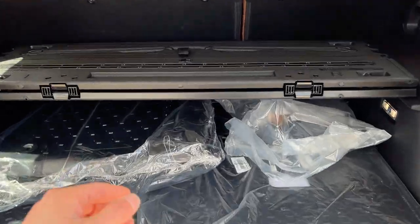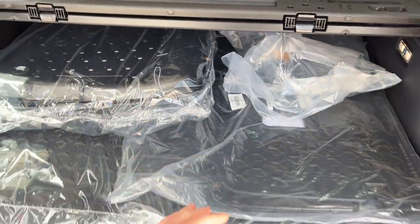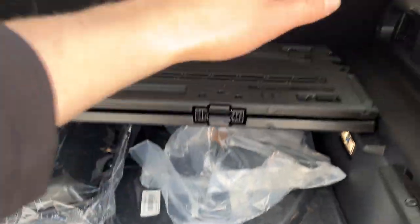Coming around the back, there's quite a bit going on here. We do have the cargo management system, which is like a nice customizable tray, and then you also have your floor liners for front and rear. This one does have a rubberized floor, which is nice.